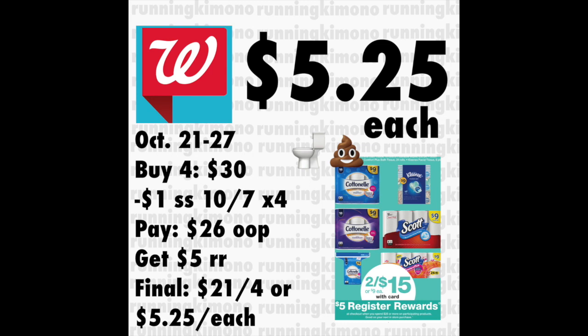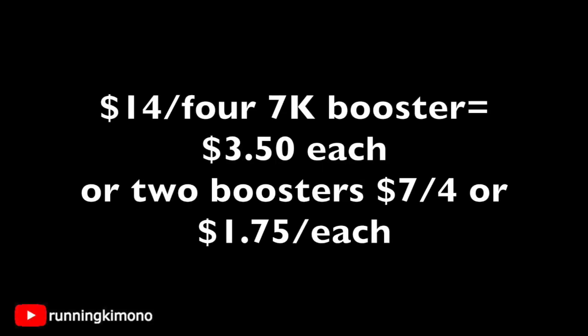Using one booster, it would be $3.50 for each paper product — still fantastic. If you have 14,000 points, it would be $7 for four items, so $1.75 each, which is like the gold standard for paper products. So get organized and I will see you in the next one.